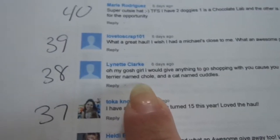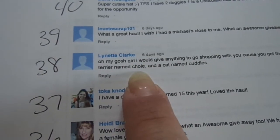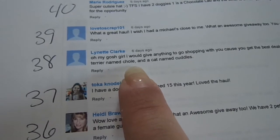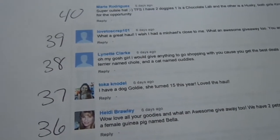So let me find number 38 on here. And the winner is Lynette Clark. So Lynette Clark, if you could PM me in the next few days with your shipping information, I will get that out to you. Congratulations.